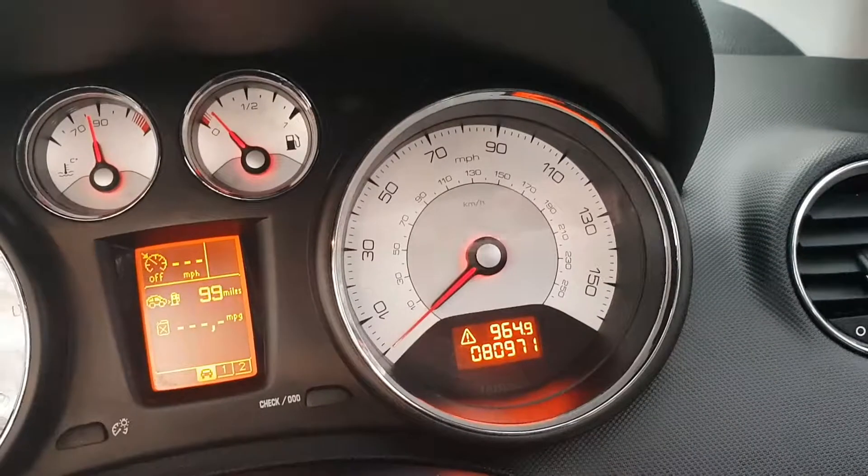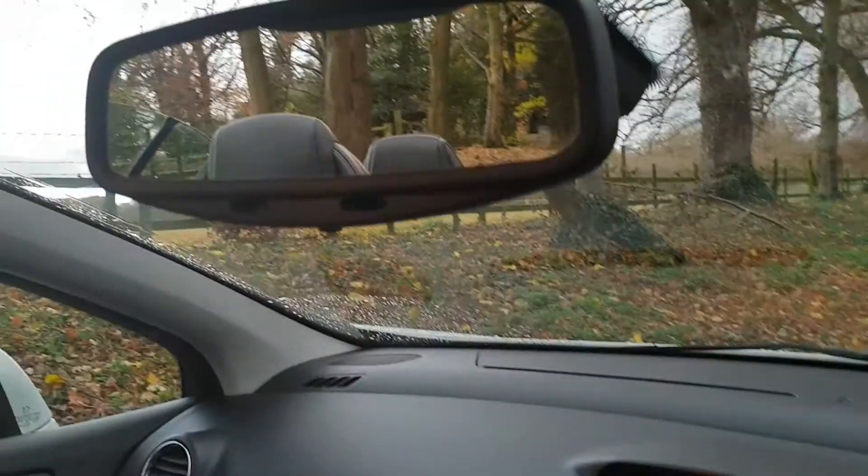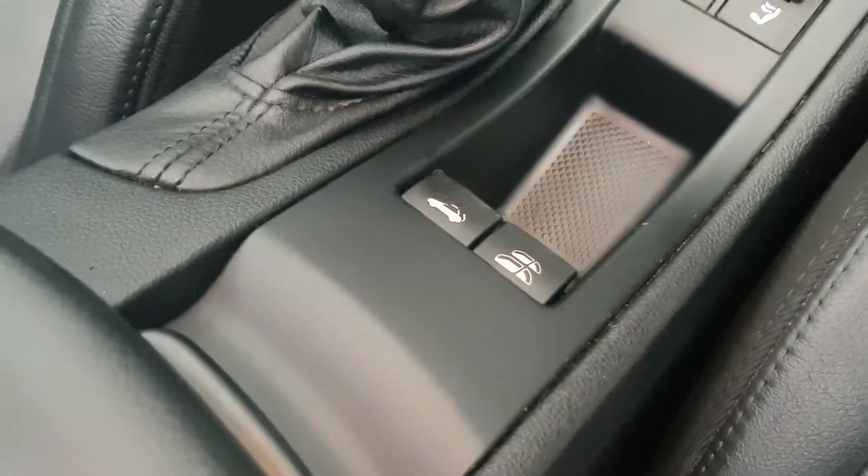It's just coming up to 81,000 miles. With the auto-dim rear view mirror, which is a nice detail, and we've got the two seats in the back with the electric power hood.